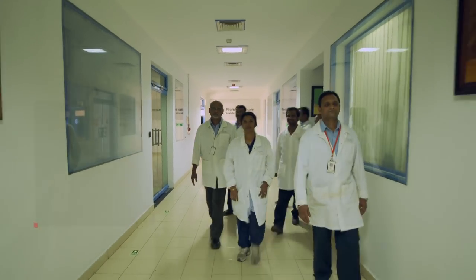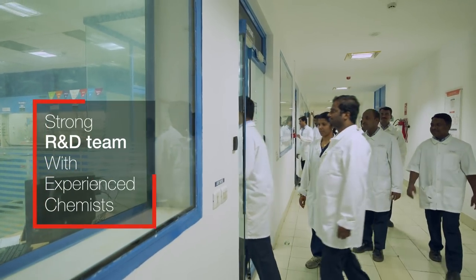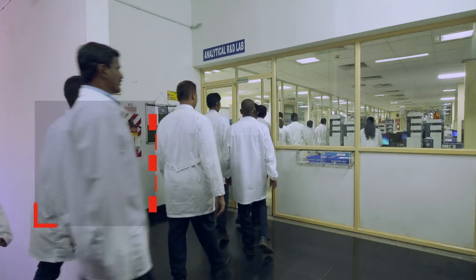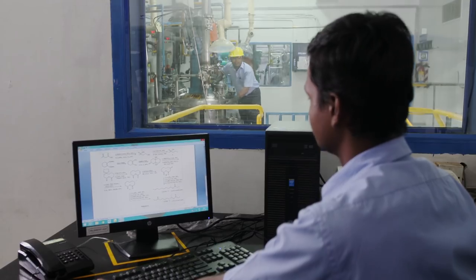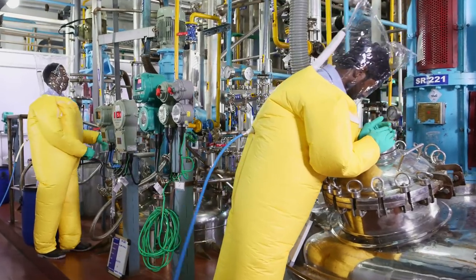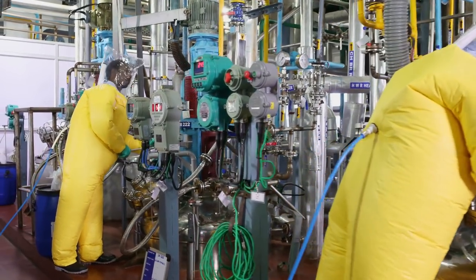In addition, our experienced R&D team — with over 40 process chemists and 20 analytical chemists — works closely with engineers and process safety teams to ensure that your chemistry is both robust and scalable.